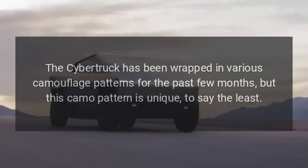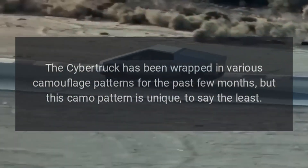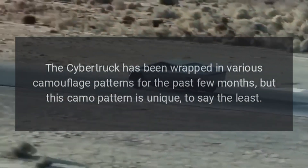The Cybertruck has been wrapped in various camouflage patterns for the past few months, but this camo pattern is unique, to say the least.